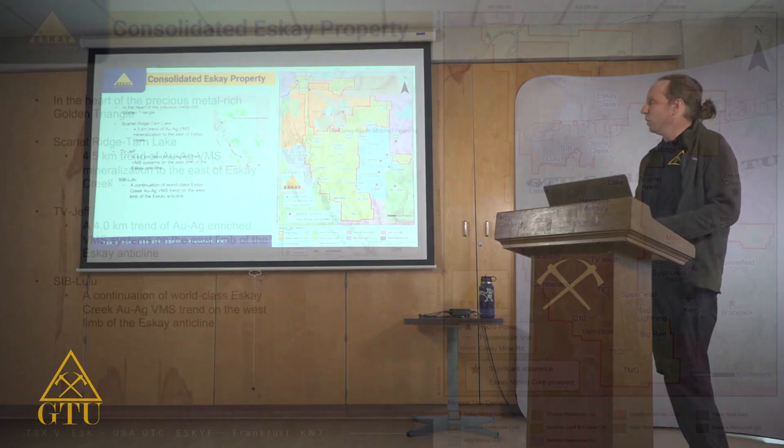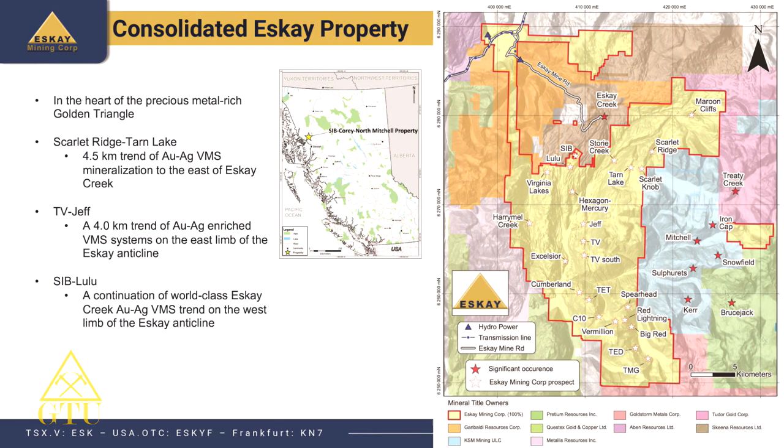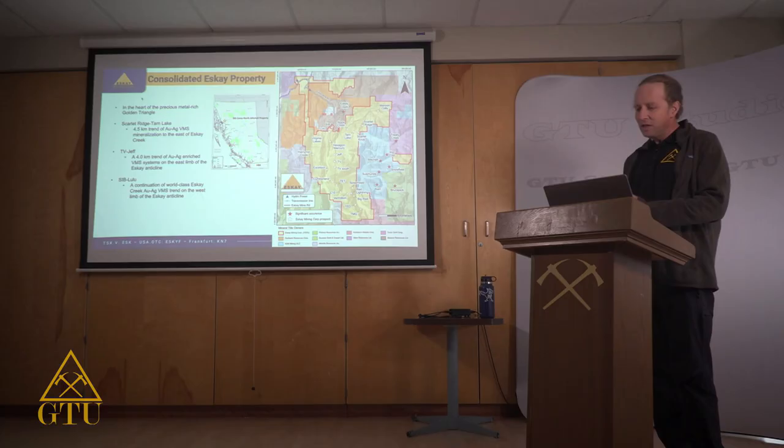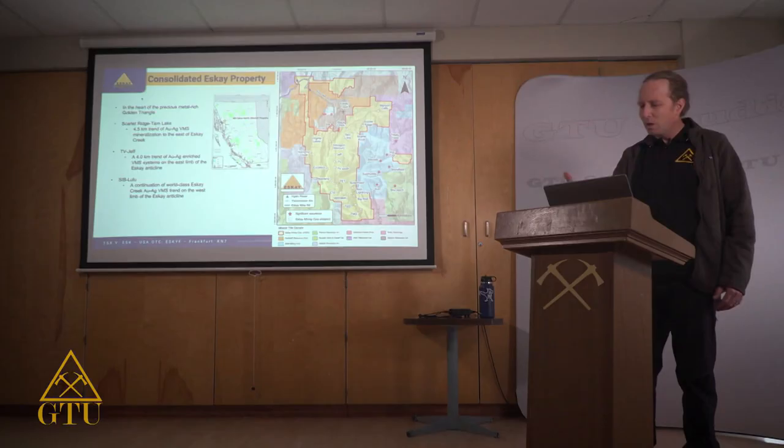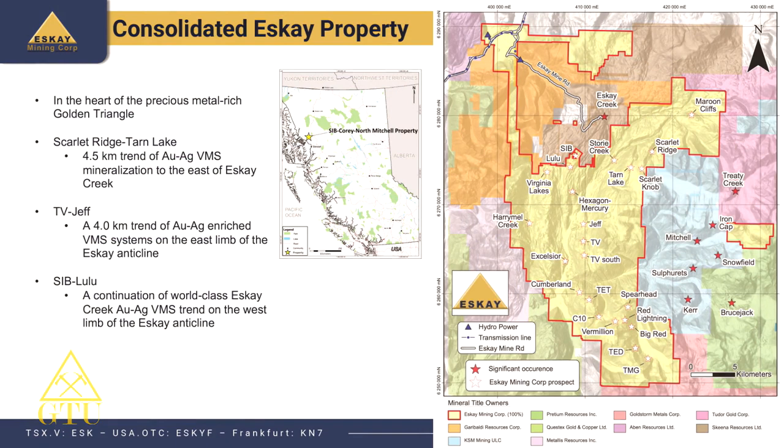Here is a slide showing the location of our property in northwestern British Columbia, along with property boundaries and nearby deposits discussed in this lecture series. To the east are porphyry deposits — Treaty Creek, Iron Cap, Mitchell, Sulfureth, and Kerr. On our property we have volcanogenic mass sulfide deposits, and towards the southern end — Big Red, Ted, and TMG — are likely porphyry prospects. But we're focusing on the VMS volcanogenic mass sulfide deposits.